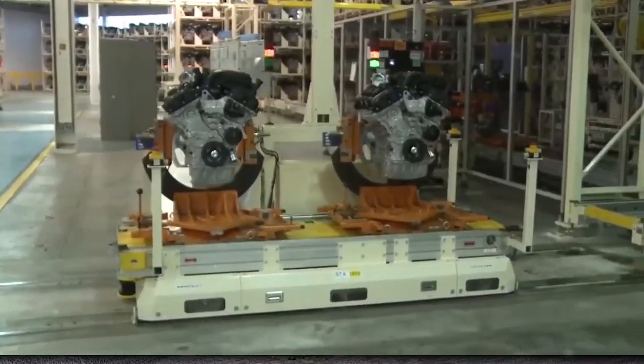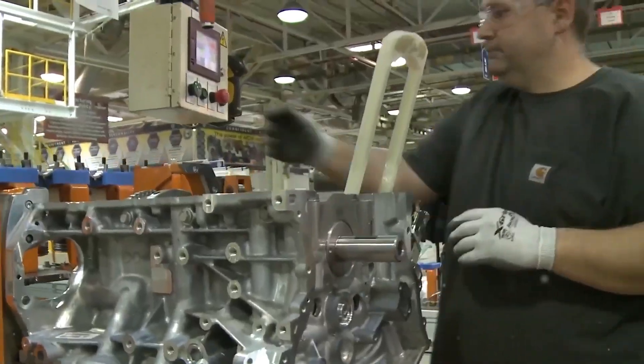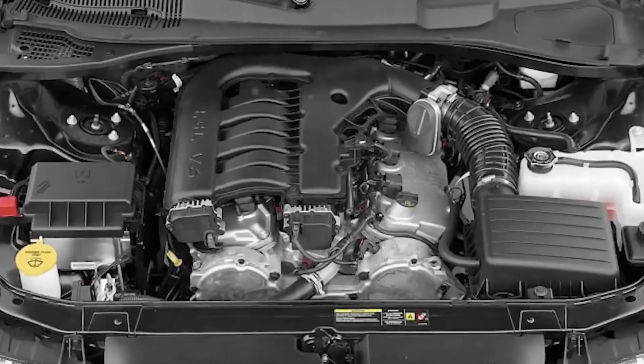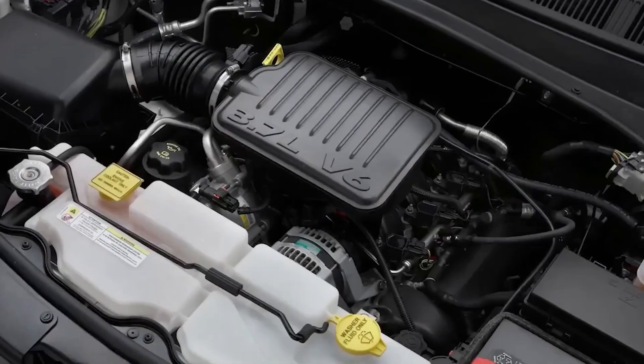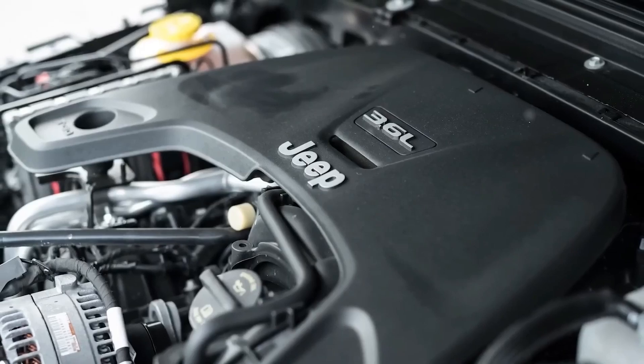However, from the perspective of the mechanic, it stands for complexity, brittle parts, and many repair difficulties. Because of this, the Pentastar 3.6 is an engine that mechanics have grown to dislike, even if it was successful on paper.